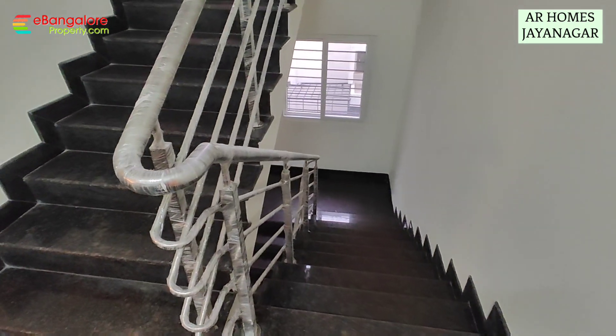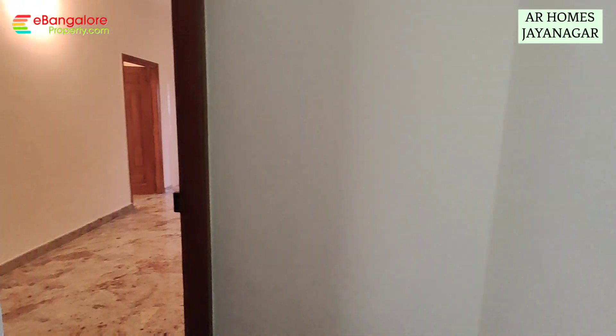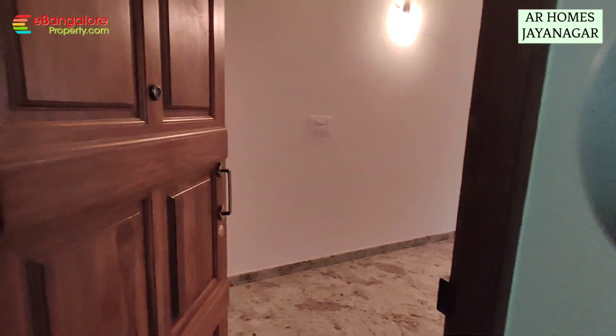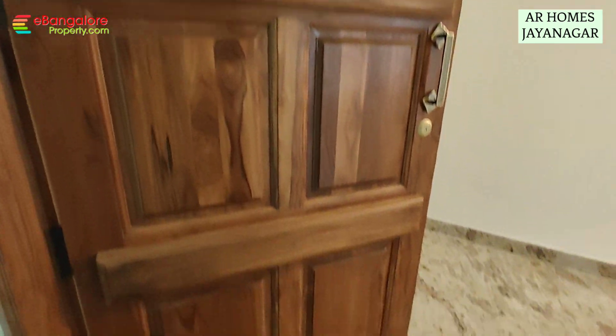This is the typical floor. Wide lobby is there, central staircase and lift is also there, teak wood main door.